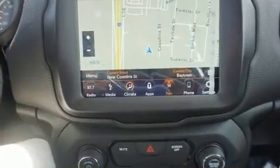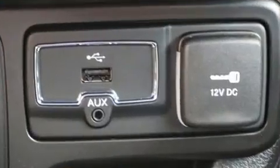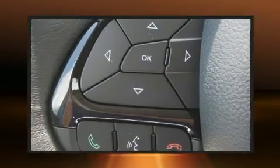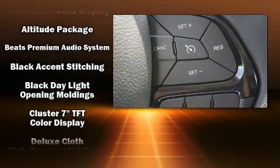Jeep prioritized comfort and style by including a rear window wiper, a trip computer, an automatic dimming rear view mirror, front fog lights, power door mirrors and heated door mirrors, and much more.